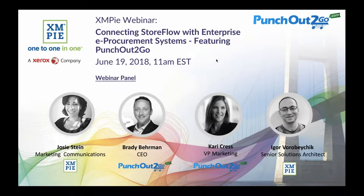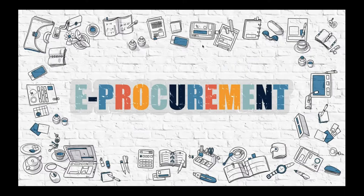PunchOut To Go solutions connect supplier e-commerce sites such as XMPi Storeflow sites to buyers using procurement systems. In a moment, we'll be demonstrating exactly how you can integrate your Storeflow site with any e-procurement system by using the PunchOut To Go gateway. But first, I want to briefly explain what e-procurement is and why you should be very excited about it. E-procurement is the business purchase of services or supplies online. An example might be when an enterprise needs to purchase a new laptop for a new employee. The office manager doesn't just run out to the nearest computer store or search for a suitable product online. Rather, he makes the order and transaction through a preferred online supplier that has an ordering workflow, which is integrated into the e-procurement system selected by the enterprise.